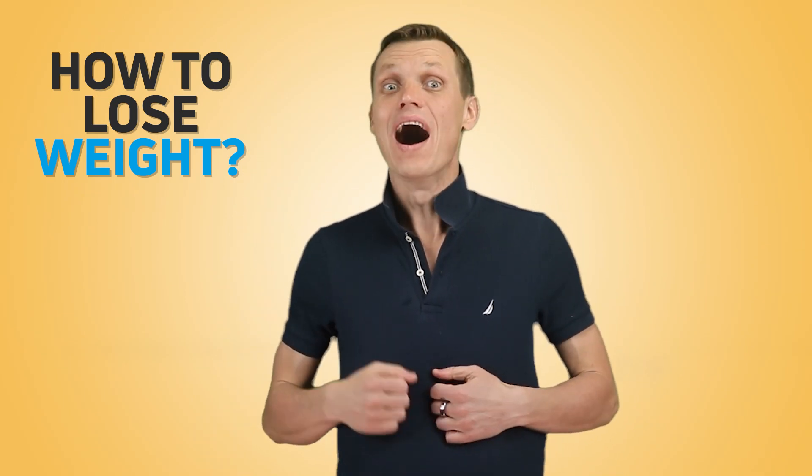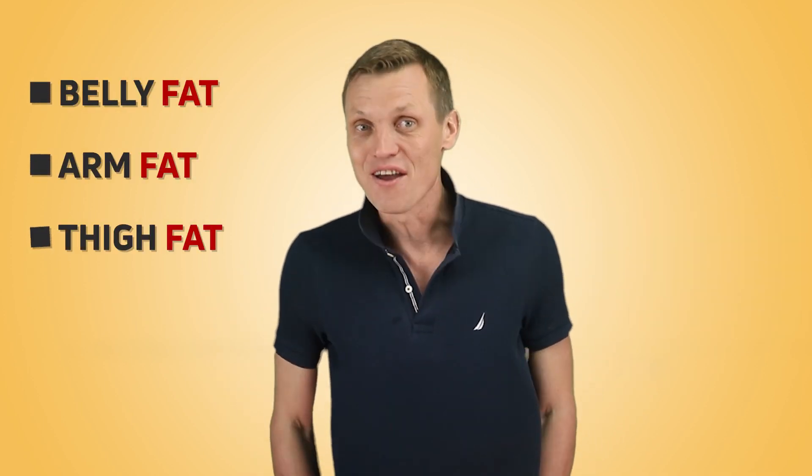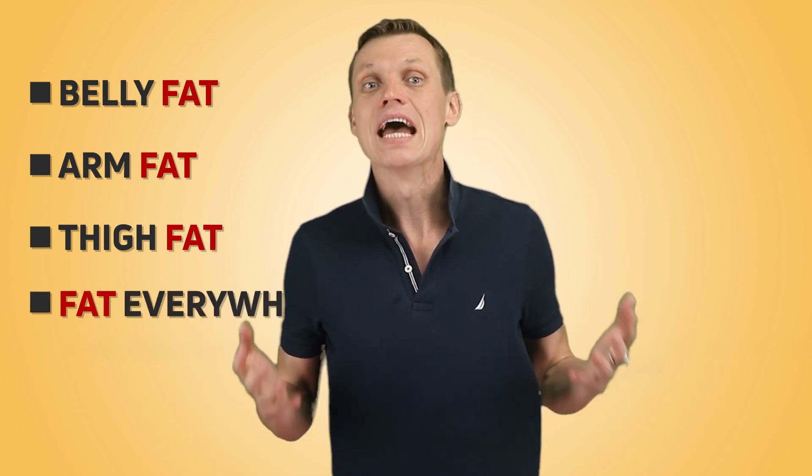How to lose weight, or how to lose fat, since the vast majority of extra weight in our bodies is fat. How to lose belly fat, arm fat, thigh fat — all fat everywhere — and make sure that the fat stays gone. How to achieve that great athlete physique with a body fat range between 6 and 14% for men and between 14 and 21% for women.